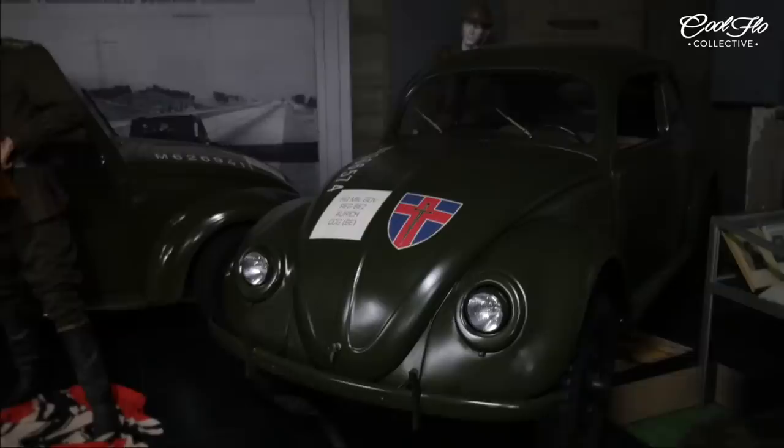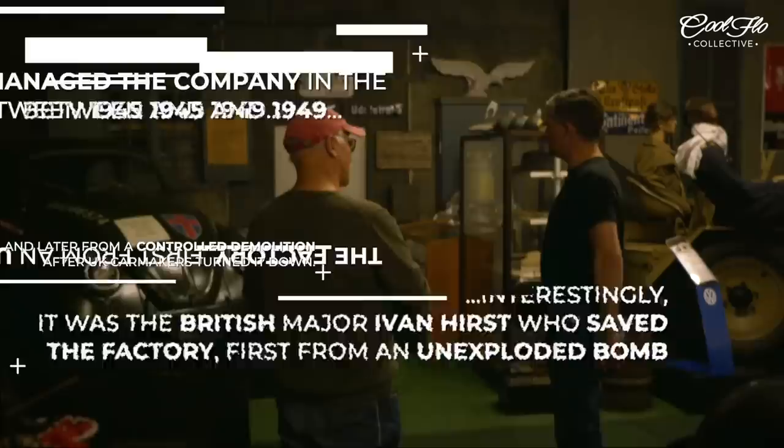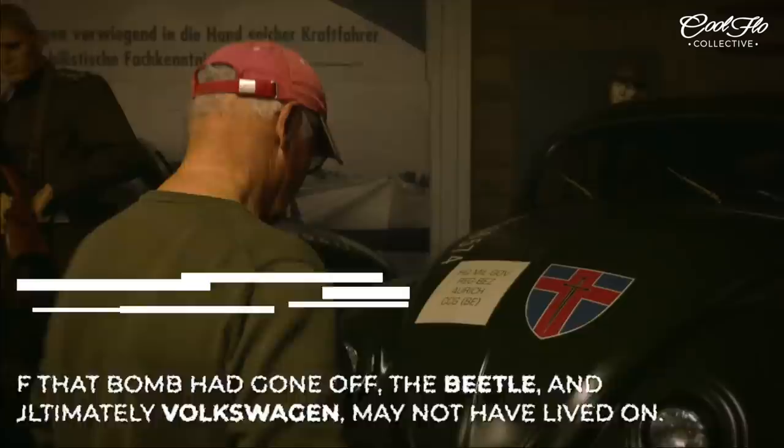Look at this car — this is one of the few cars built out of the trash when the British took over the Wolfsburg factory. This is 1945, after the bombings. They didn't have headlights, but they used the headlights out of the Kübelwagen — you see they put the Kübelwagen headlight there. So this was one of the first built by the British army. They didn't have upholstery material, so what did they use? They used the top of the Kübelwagen.